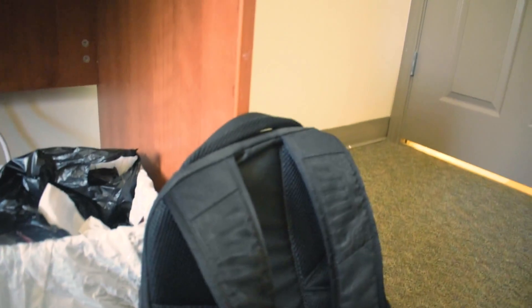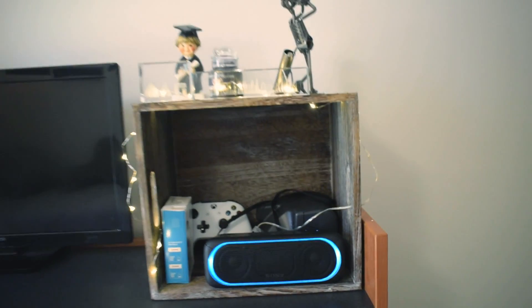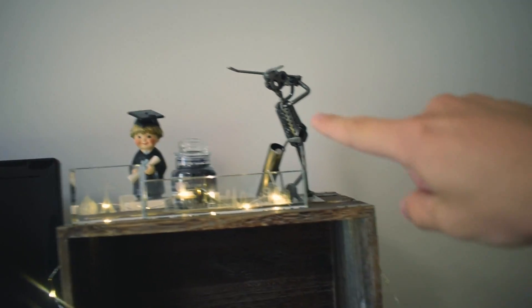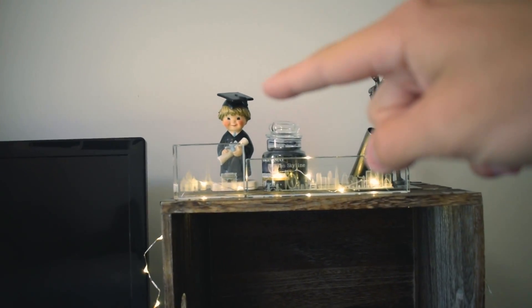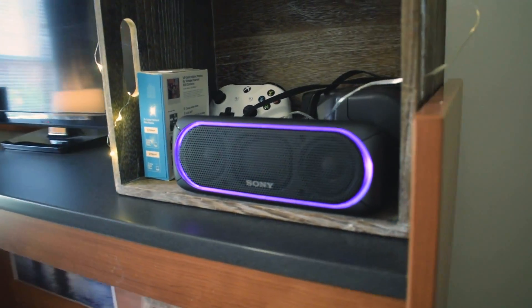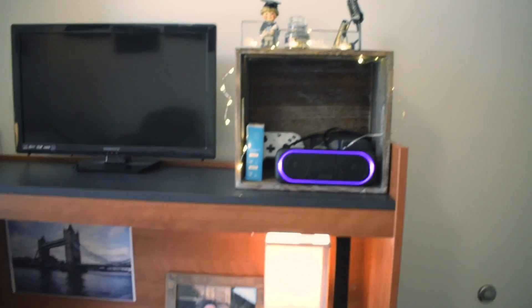That's my bag. This lamp, we've had at the house for a while. Anyways, this is like my little box, I guess. This was a gift — my grandma gave me that when I graduated. These lights just came from the house. I have my speaker, which looks way cooler at night, so let me show y'all that. See? Told you.